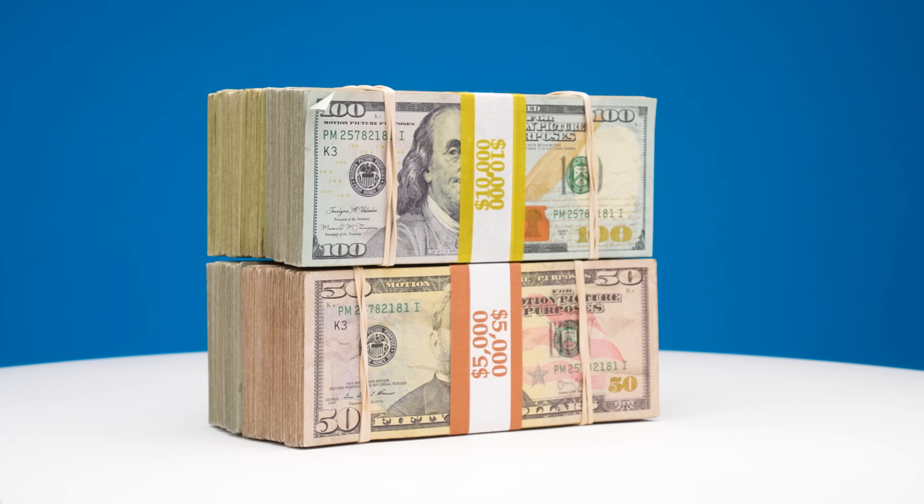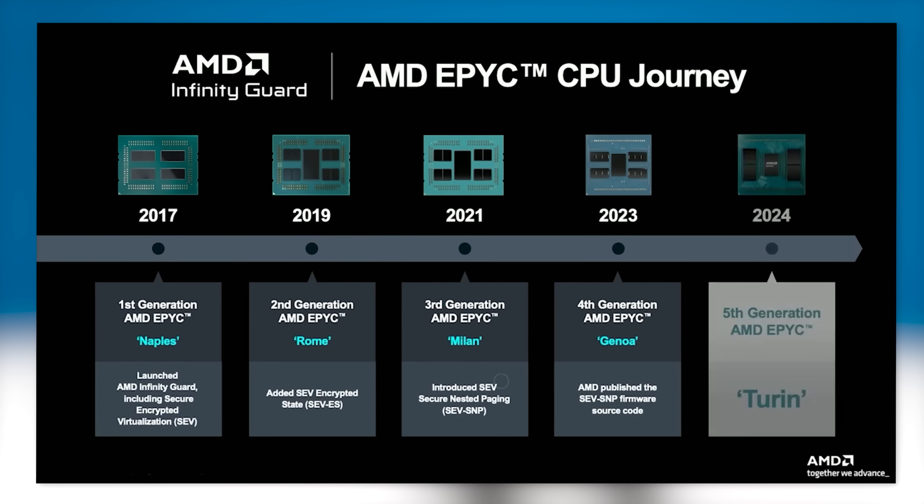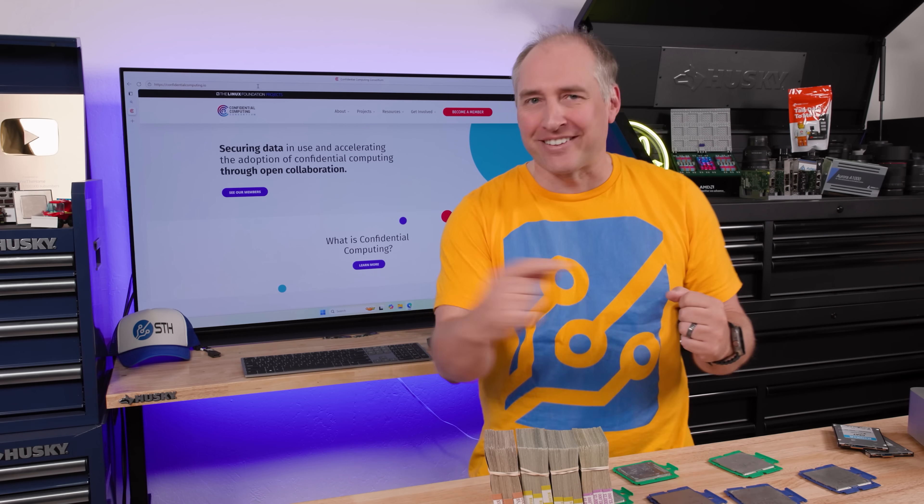Today we're going to do something a little bit different. Instead of going over hardware and showing you all the really cool hardware, we're just going to talk about confidential computing, explain what it is, some of the key steps and technologies, and then explain why it's going to be important and transformative in certain industries, but eventually pervasive and everywhere in the future.